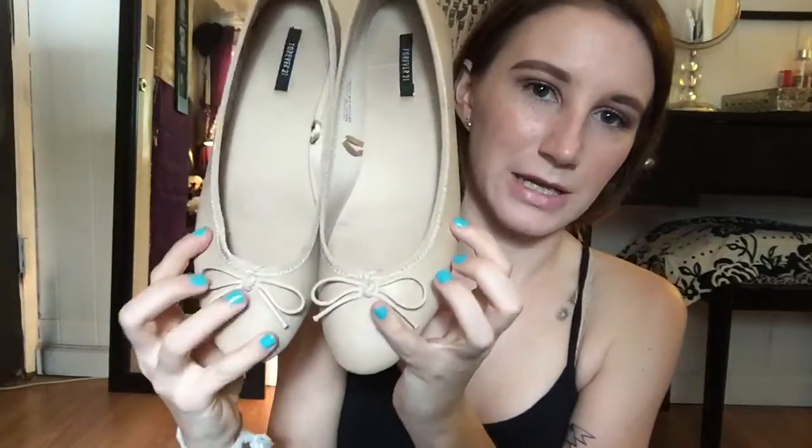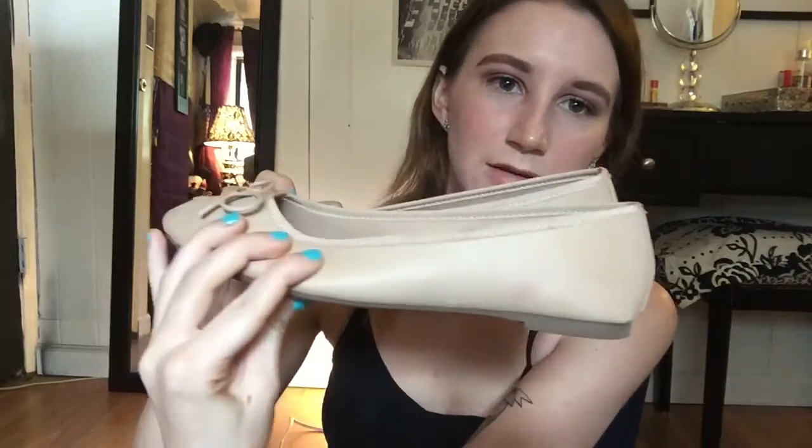Then I got some flats — just ballet flats in nude. These are extremely comfortable. I wore them to work yesterday and I'm on my feet all day long, and my feet didn't hurt at all. Really comfortable.